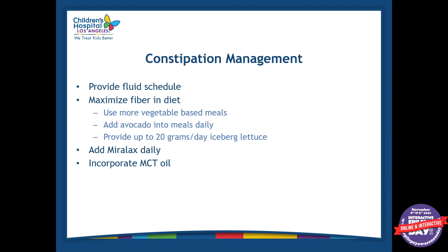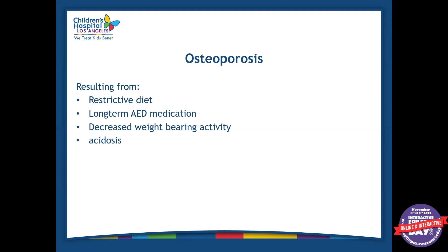We can incorporate MCT oil to boost ketosis a little bit, or to adjust the ratio for a patient. Another side effect is osteoporosis. This results from having a restrictive diet. Also, long-term use of anti-epilepsy drugs, decreased weight-bearing activity, or acidosis can cause osteoporosis — if someone is in acidosis for a long time, calcium is pulled out of the bones.